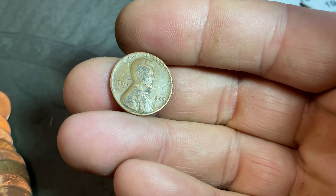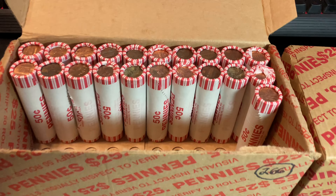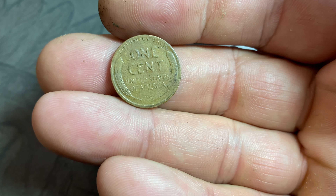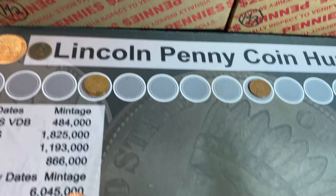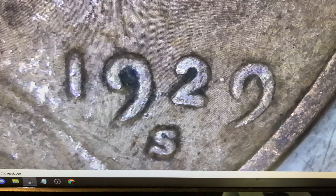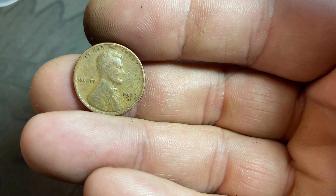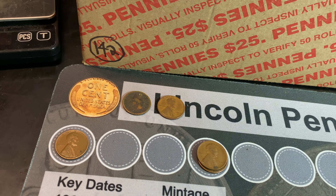Same roll, wheat cent number three is a 1944 Philadelphia. Roll 22, wheat cent number four — a 1956 Denver. Roll 29, wheat cent number five looks like it could be old based on the wear — it's another 1944 Philly. Roll 31 gives us wheat cent number six, looks pretty slick, and it is old with a mint mark — 1929 San Francisco! It's not a better date but it's a little lower mintage being San Francisco minted. I'll double check to see if I need it for the book.